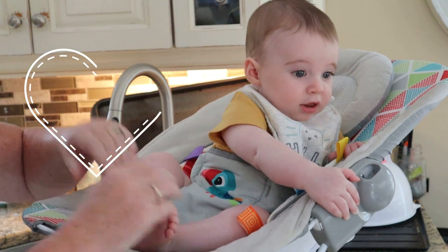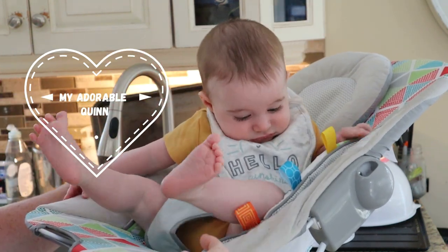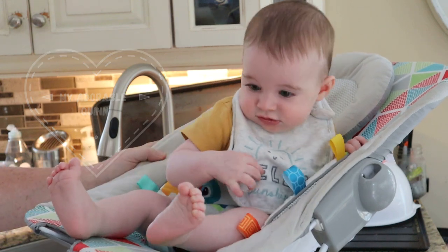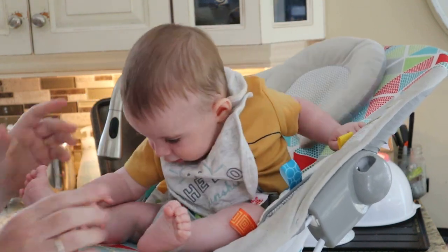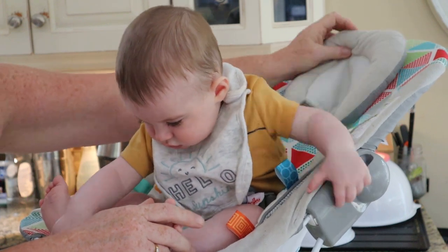I have a little helper today — this is my beautiful grandson Quinn. I'm going to make something nice for lunch so I thought I'd record it, but I have to keep an eye on this little man here because I am minding him.